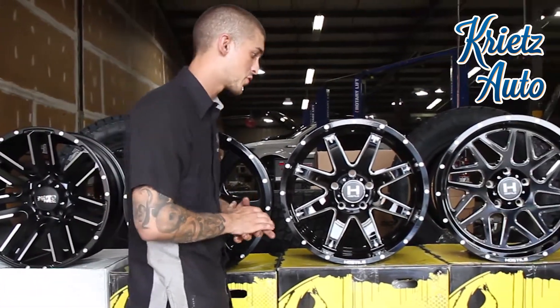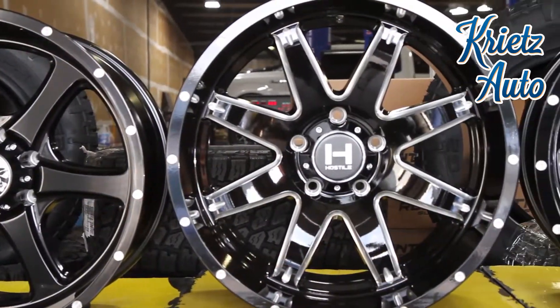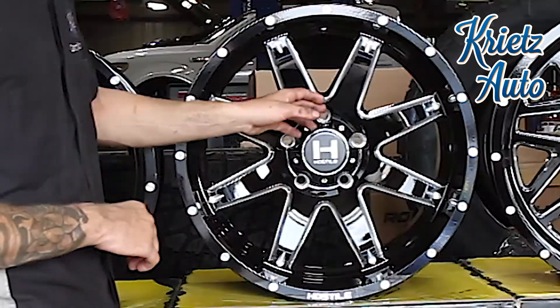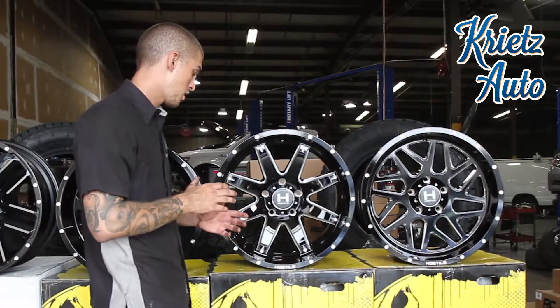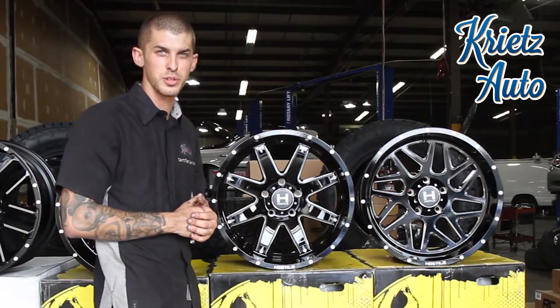The next wheel I'm going to be featuring is a Hostile Alpha. This is a 20 by 10 with a negative 19 millimeter offset. It has a nice gloss black finish with a machine front face, so it really stands out on your vehicle, and they offer this wheel from a 20 to a 24 inch depending on your preference for your vehicle.